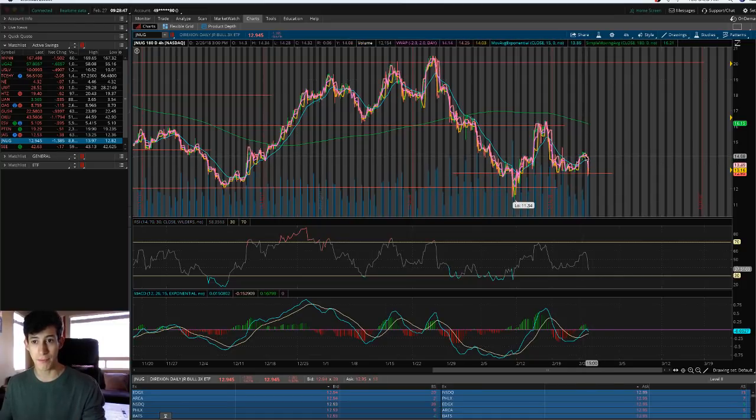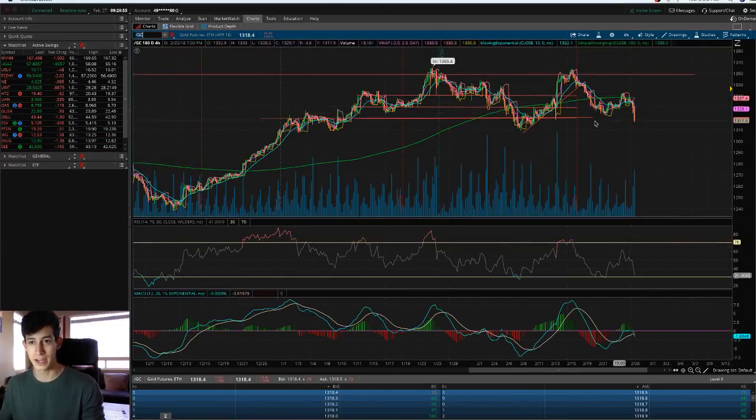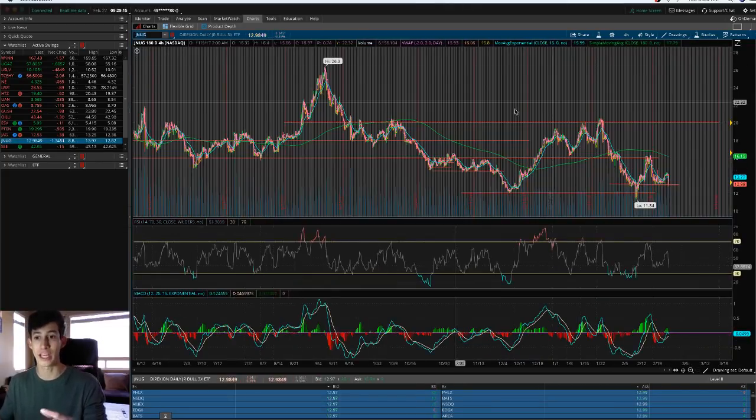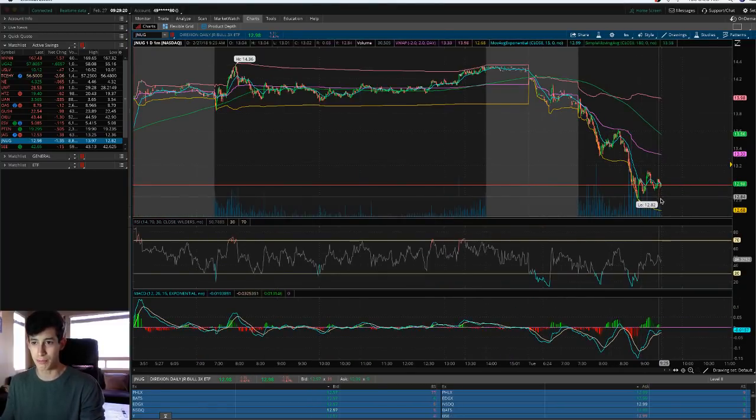JNUG had a huge sell-off. It was at highs of $14, trending above the EMA, and then had a huge sell-off today. Looking at the forward slash GC, the same thing happened — but it's at a support level around $13.20, which is a very stable support level within the past three months. So just because of the sell-off, that doesn't automatically mean gold futures are going to go down. The sell-off could just be a one-day thing, and that's exactly why I thought it could be a good intraday play. I plan on day trading — not swing trading. If it breaks the pattern and drops below $12.80, I can simply cut losses there.